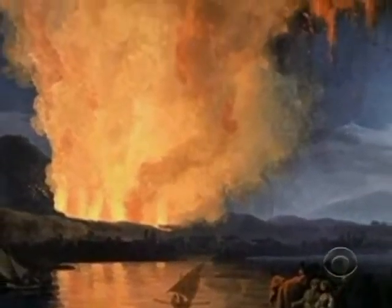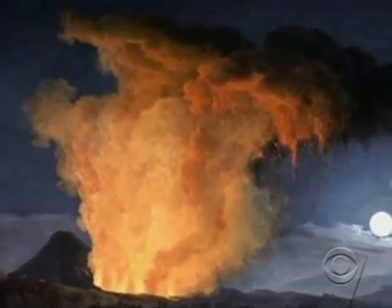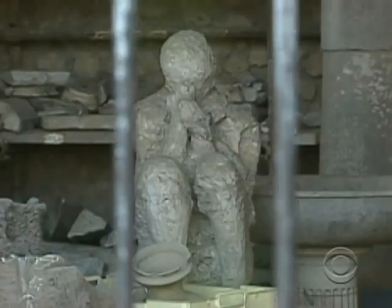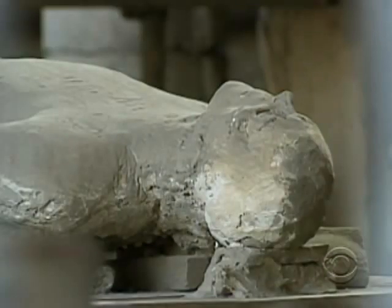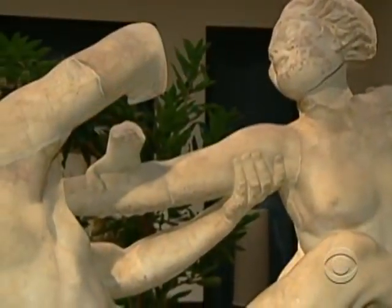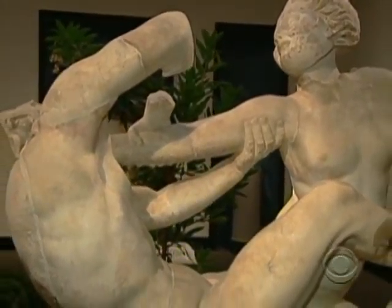Pompeii — the name alone evokes that instant of horror when Italy's Mount Vesuvius erupted in 79 AD. The volcano blanketed everything and everyone in its path. This new exhibit at Washington's National Gallery of Art brings the old Roman town back into the light.